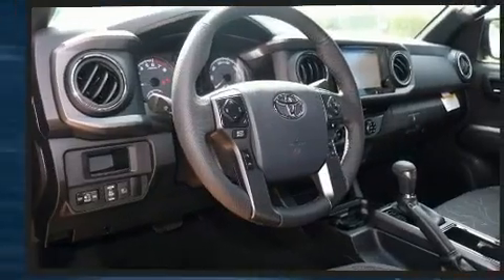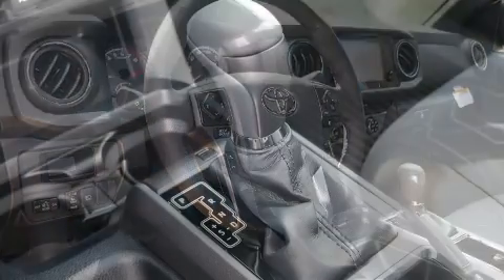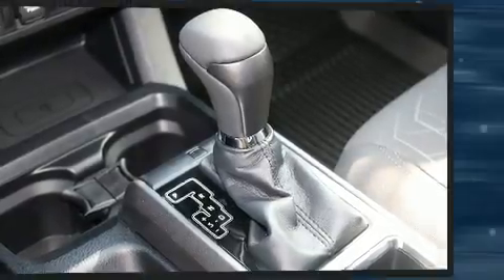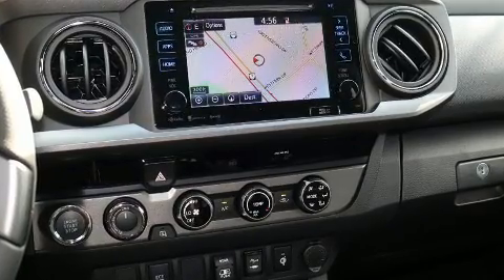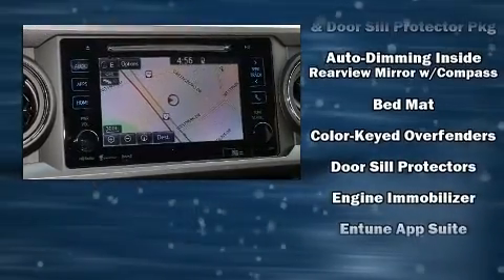Toyota also prioritized safety and security by including dual front impact airbags with occupant sensing airbag, front and side impact airbags, traction control, brake assist, anti-whiplash front head restraints, ignition disabling, and ABS brakes.